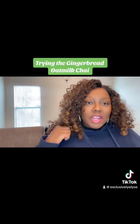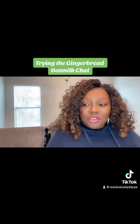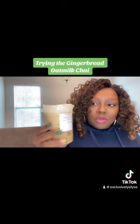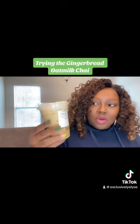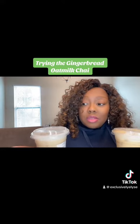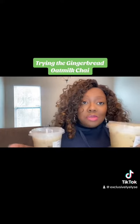Guys, I am back home and as promised I did get both of the drinks. I have the gingerbread oat milk chai latte and the pumpkin cream cold foam chai tea latte, and I did add oat milk just because that's what I like. Looking at them, they do look slightly different — obviously this one has cold foam and this one does not. They both have the pumpkin spice topping and oat milk, so let's see which one I like better.